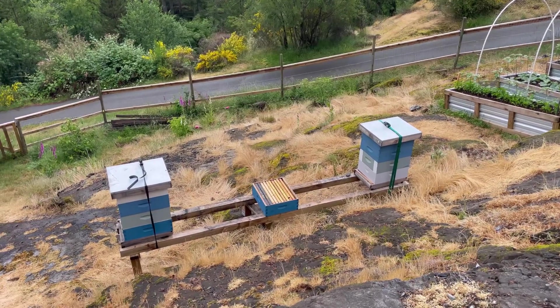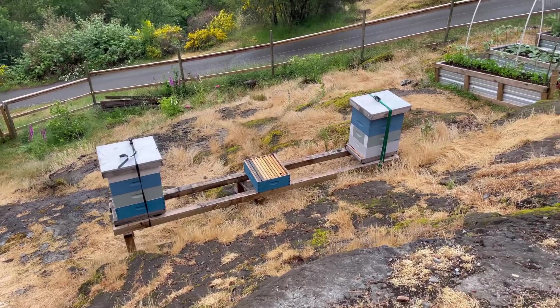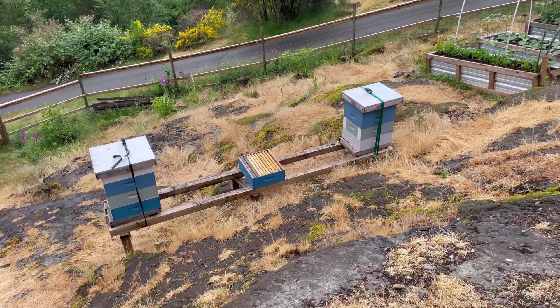A big day at the cottage today going through the colonies. I just can't video that for you guys cohesively and actually work the colony safely, so I'm just going to give you a quick summary.